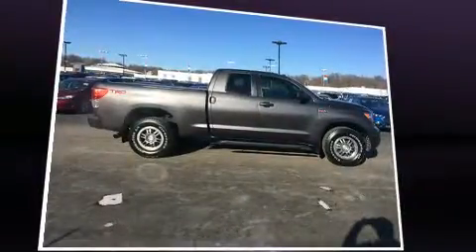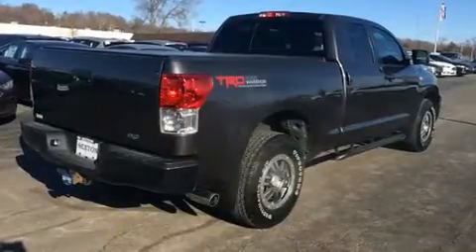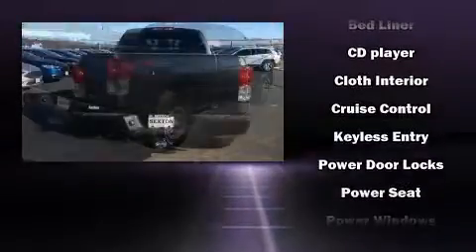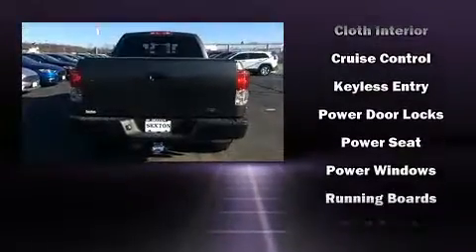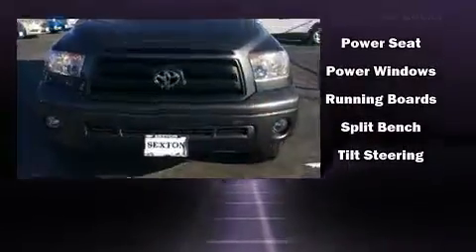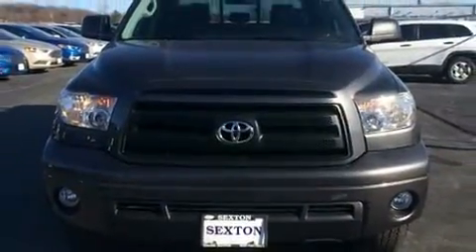Toyota also prioritized safety and security by including head curtain airbags, front side impact airbags, traction control, brake assist, a panic alarm, and four-wheel disc brakes with AVS. For added security, Dynamic Stability Control supplements the drivetrain.